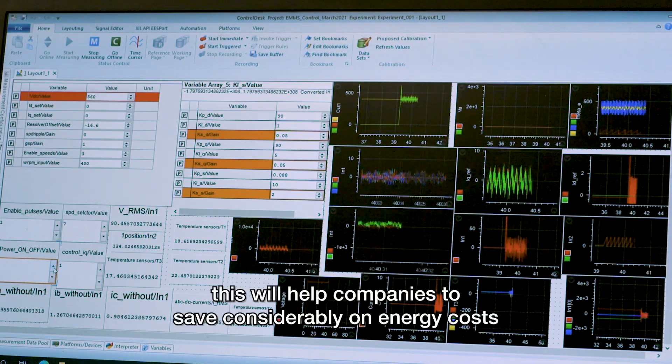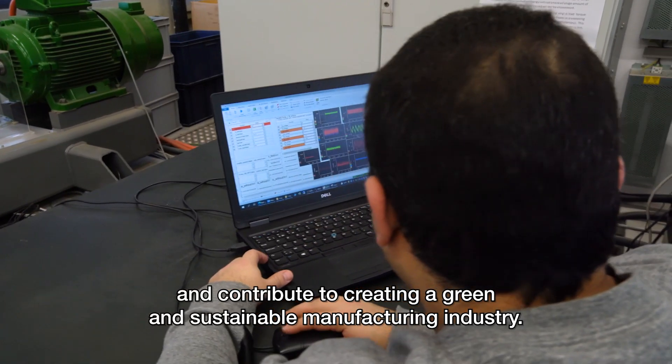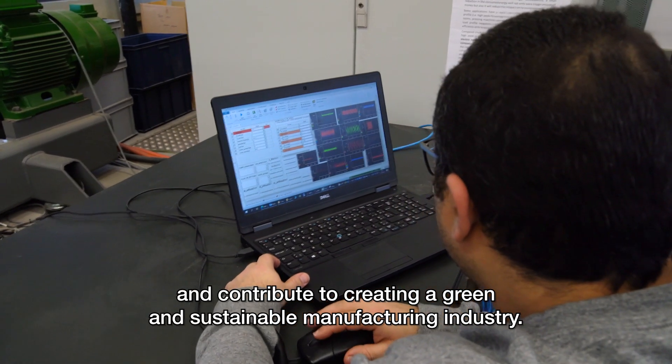This will help companies to save considerably on energy costs and contribute to creating a green and sustainable manufacturing industry.